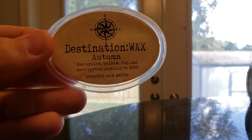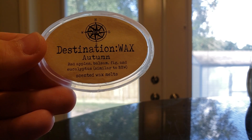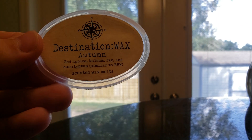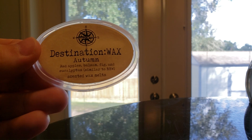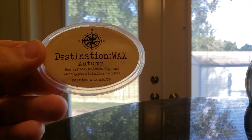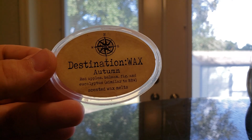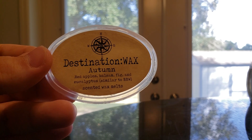Scent Shot Cups. One of my favorites of the week is Autumn from Destination Wax, which is red apples, balsam, fig, and eucalyptus. This is like exactly what I picture a fall night to be — at home, sitting by the fireplace with my fiancé, drinking a glass of wine and enjoying a fall night. I love this one. It's very, very pretty.